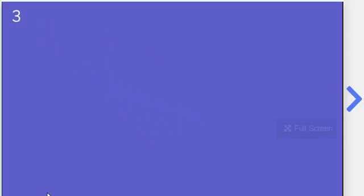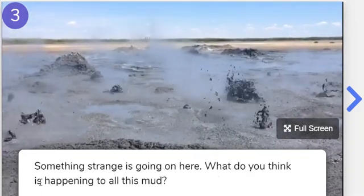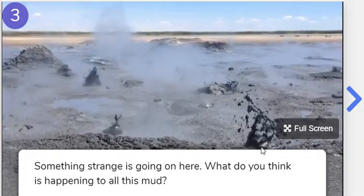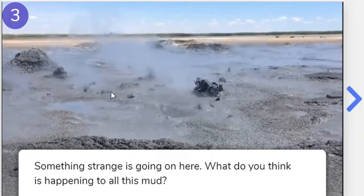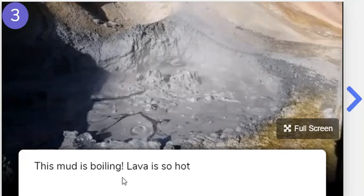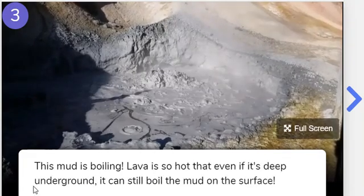Number three. Something strange is going on here. What do you think is happening to all this mud? Look at it boiling up from the ground. This mud is boiling. Lava is so hot that even if it's deep underground, it can still boil the mud on the surface — so there's lava underground boiling it up.